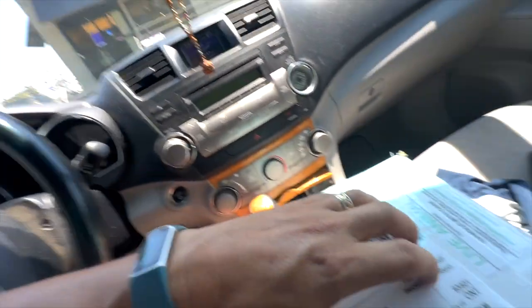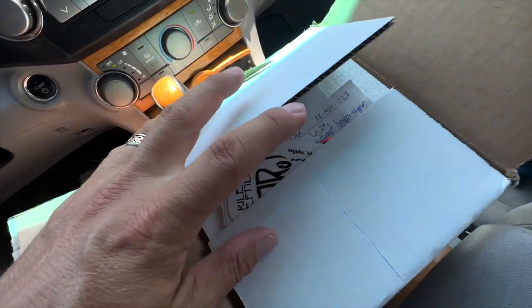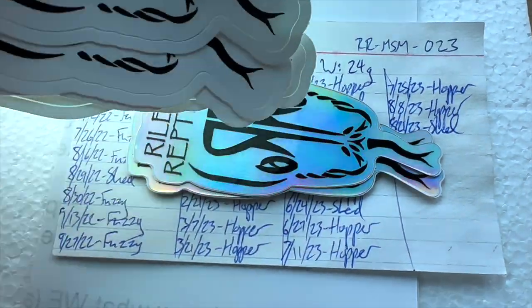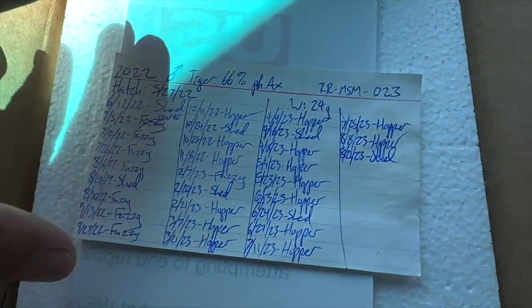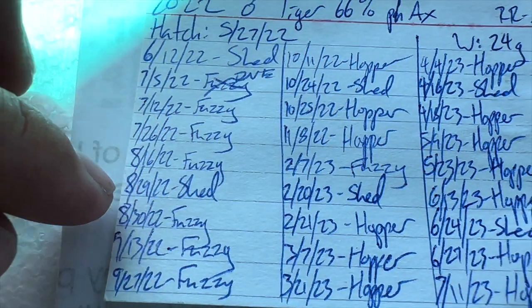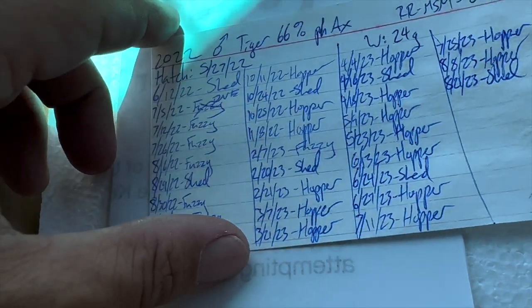We'll find out. Let's take a look at the snake. So this snake in here is a tiger — it's a tiger. It was labeled 66% possible het xanthic, as you can see on the paperwork there. Got some nice records, some nice stickers for all these reptiles. Check them out on Instagram too. He's got all the feeding schedules here. So this sucker hatched back in May — May of 2022. Holy poop sticks, it's 2023. He's been trying to give me this snake for a lot longer than I realized. Thanks, Riley, for holding on to him for me for so long.